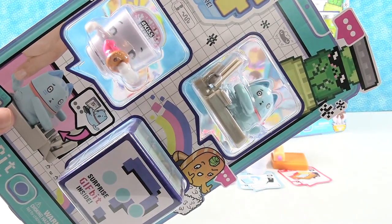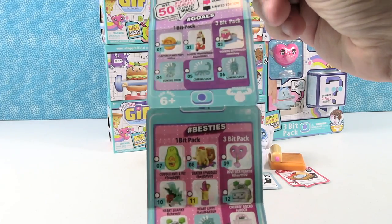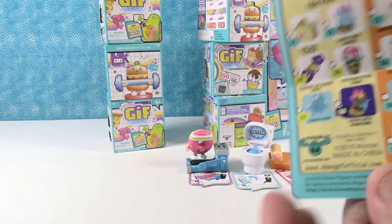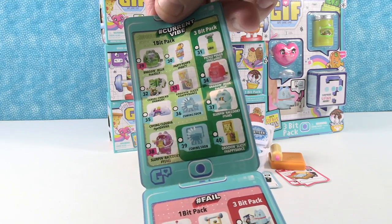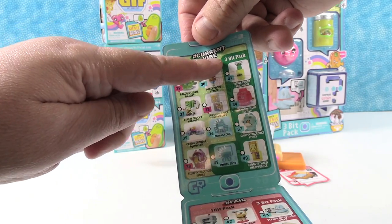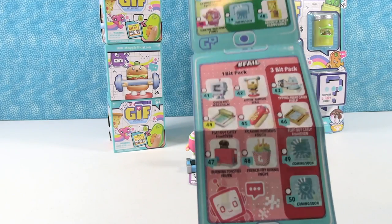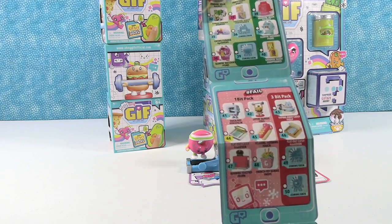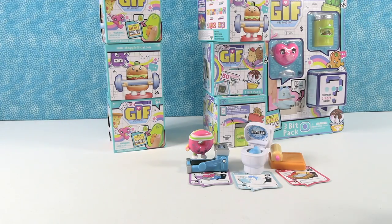We're gonna show the checklist really quick — there are a lot of cool Oh My Gifs that you can collect. We just want to point out that some of the characters are only available in three-bit packs and some in the one-bit packs. So if you're gonna want to collect them all, you're gonna have to buy both combinations. Our Flat-Out Catley is only in a three-bit pack, and so was Flushed Flippy and the donut on the treadmill.